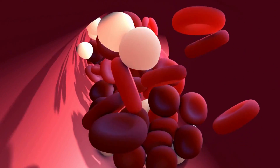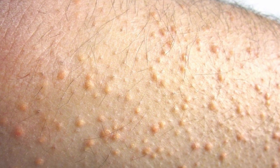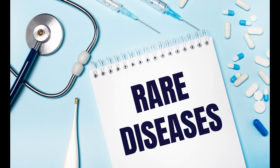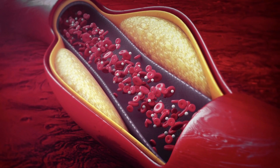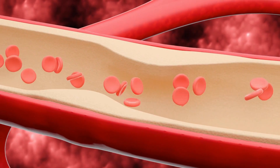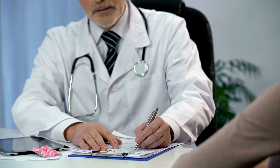Number 5: Eruptive xanthomatosis. This condition causes small, reddish-yellow bumps on the back of your hands, feet, arms, legs, and buttocks. They can be tender and itchy. This condition is rare. It's caused by having high levels of cholesterol and triglycerides fat in the blood. The best treatment is to bring blood fat levels under control. Your doctor may also want to prescribe medicine to help lower your cholesterol. Talk to your doctor about having your cholesterol checked so that you can take steps to prevent high cholesterol.